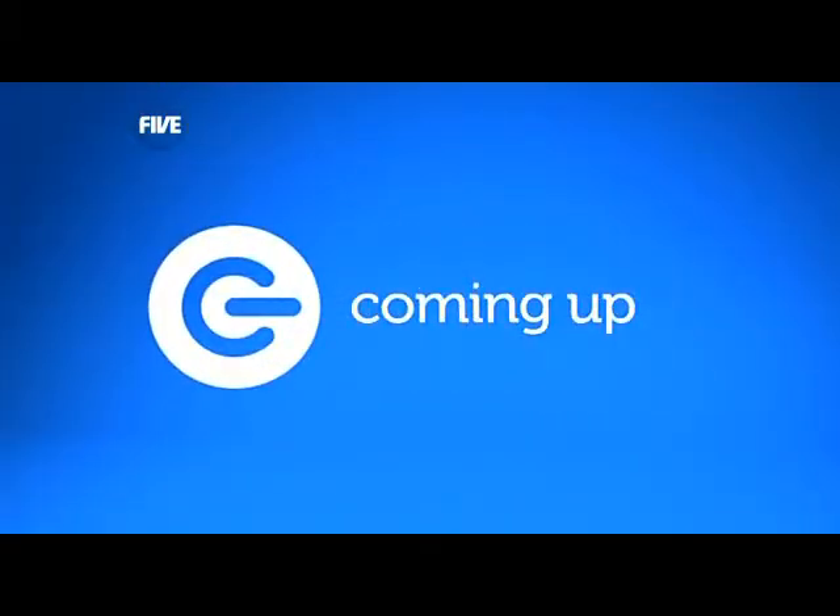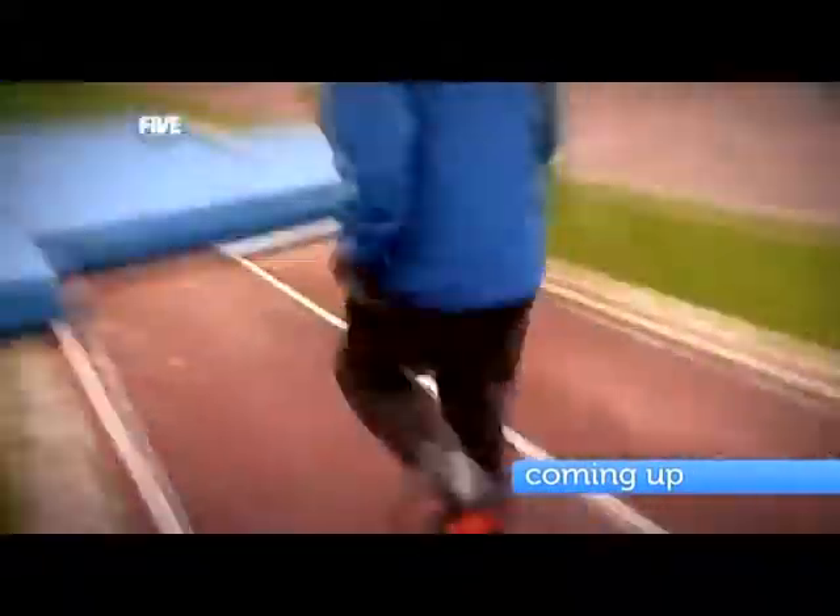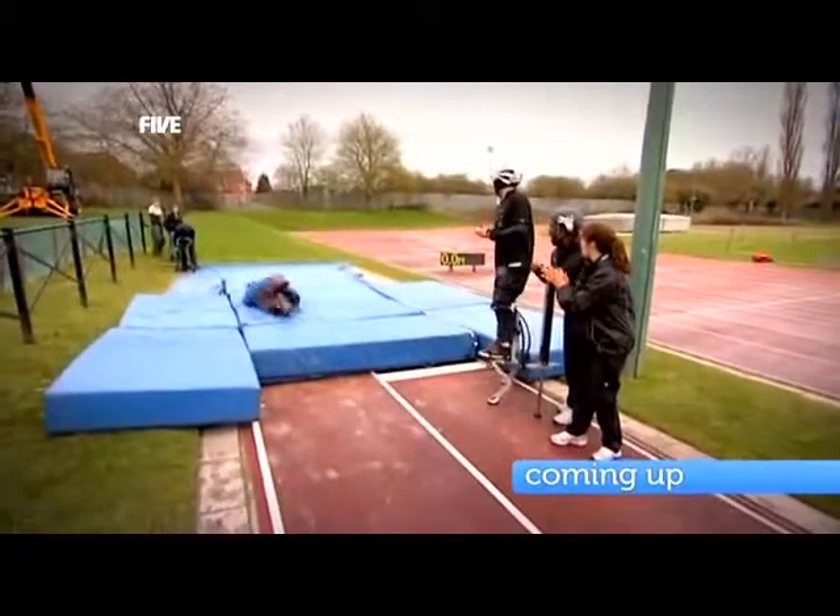Right, time now for the last break in the show, but after that, we've reached the climax of our gadget show sports day as we all face the long jump. Though for some of us, this is more properly termed the short stumble.